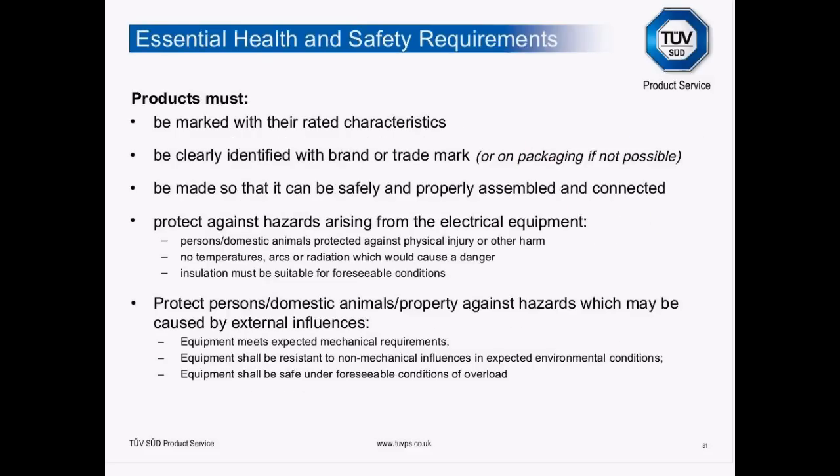The essential health and safety requirements: the directive requires that products must be marked with their rated electrical characteristics, clearly identified with brand or trademark (you can mark the packaging if size constrains this), be made so they can be safely assembled and operated, and provide protection against hazards to persons and domestic animals — protecting against physical injury, dangerous temperatures, arcs, radiation, and unsuitable insulation for foreseeable conditions. Applying a harmonised standard takes care of all this and gives you presumption of conformity.